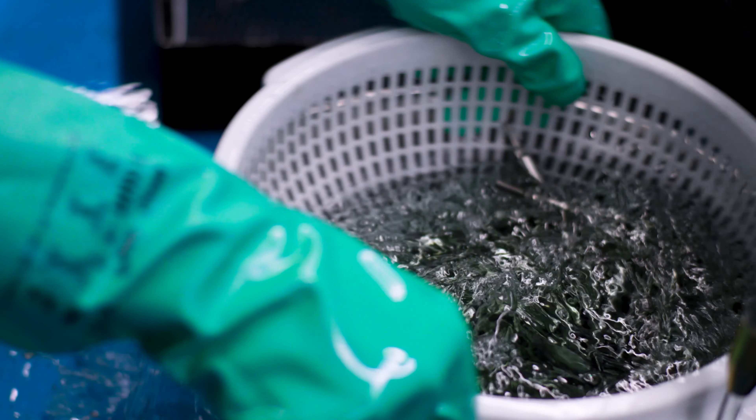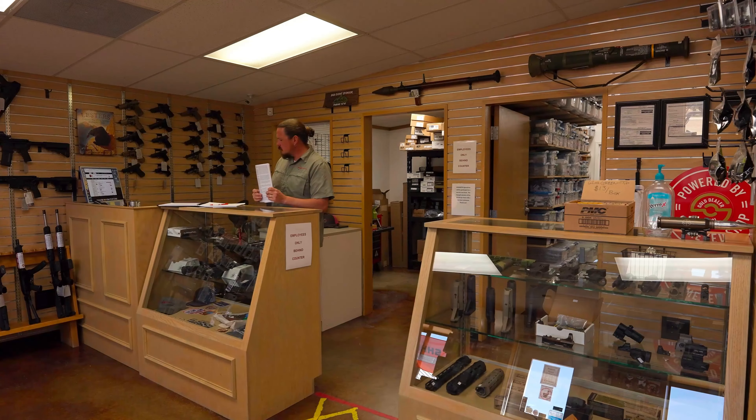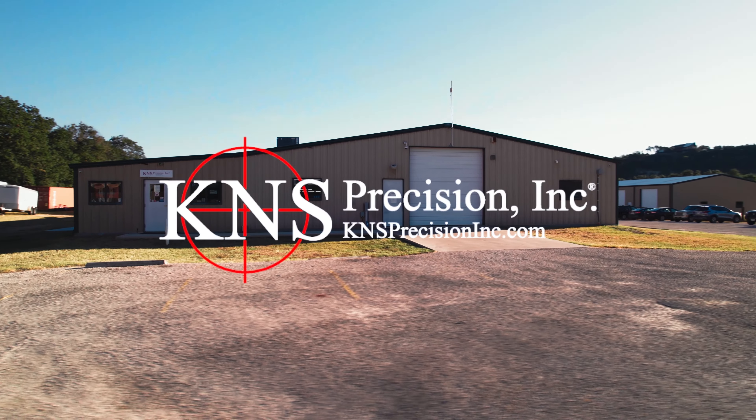We're designing our parts for that lifetime warranty. We're looking at the fact that we've got to support this part forever. Our mission is to produce high quality firearm parts and have the best customer service in the industry.